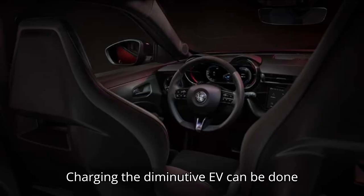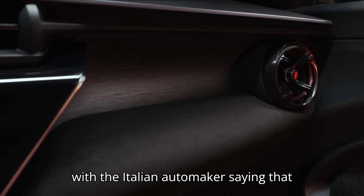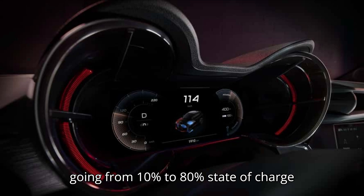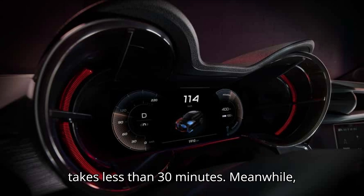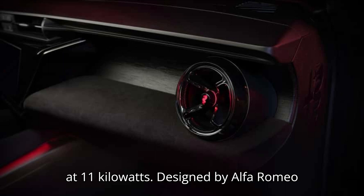Charging the diminutive EV can be done from a DC source at up to 100 kW, with Alfa Romeo saying that going from 10% to 80% state of charge takes less than 30 minutes. Meanwhile, the onboard three-phase charger is rated at 11 kW.